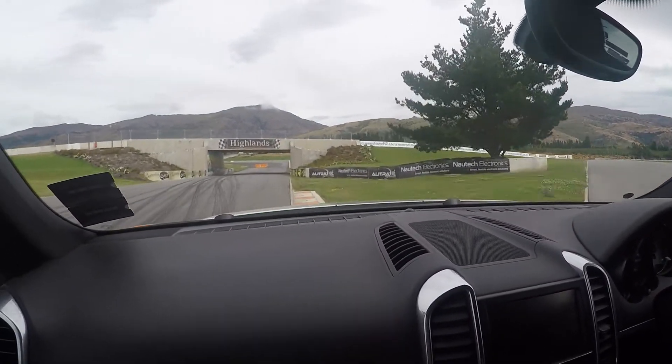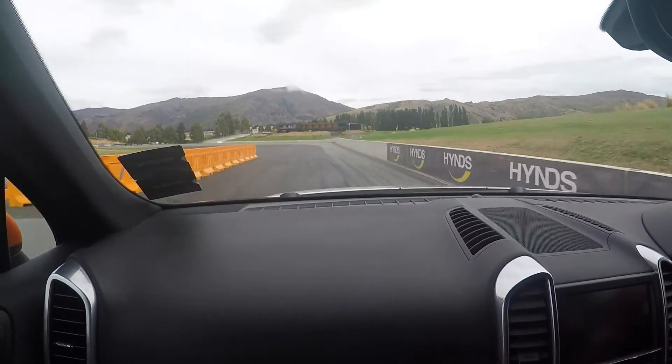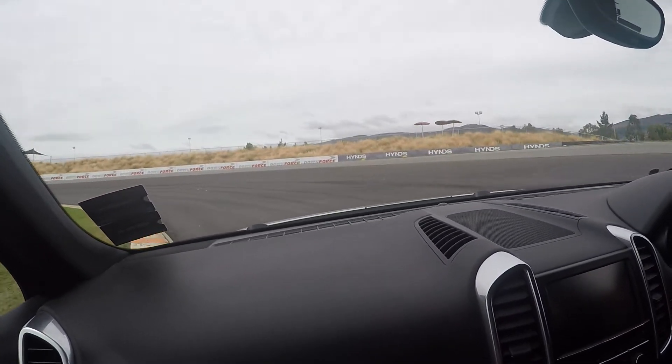Back on the throttle. Into the carousel — we can always keep a nice tight line in here, because you get a bit of run out of it. Yeah, we'll turn here.